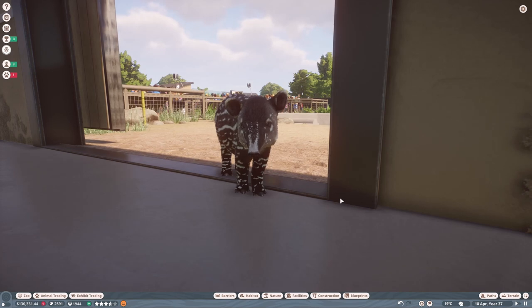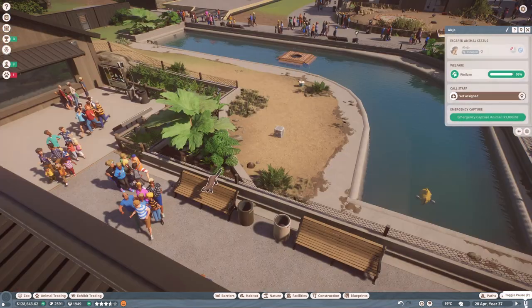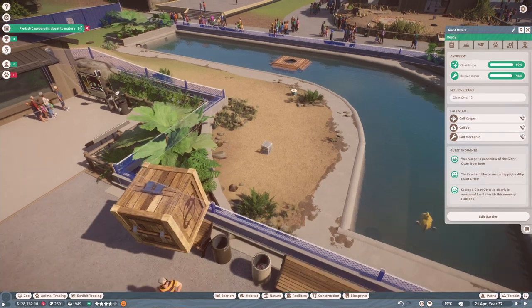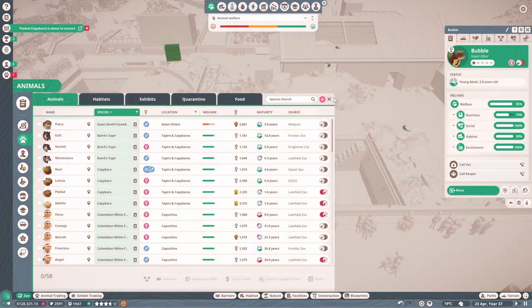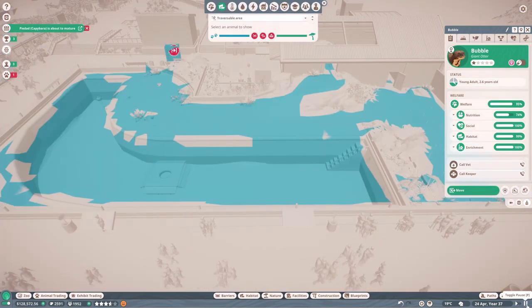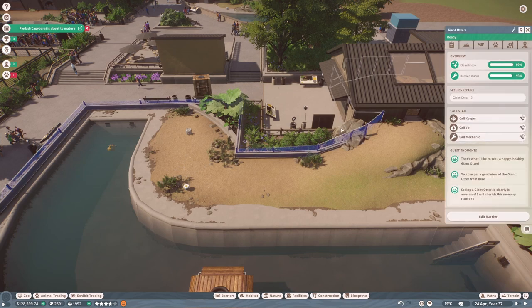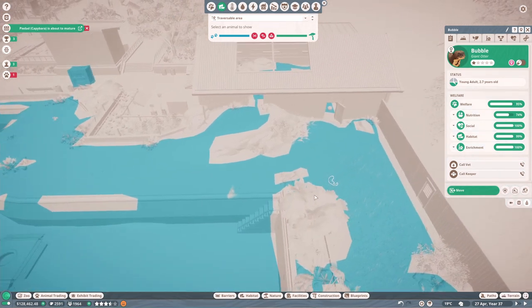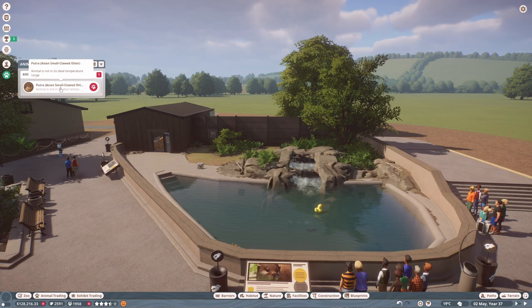Oh no — a dangerous animal has escaped! Emergency capture them. Because we redid this enclosure, there must be an escape route. Let's have a look at their traversable area — yes, there is actually an escape route over there. I'll just raise up the barriers a little bit, and that seems to have fixed it.